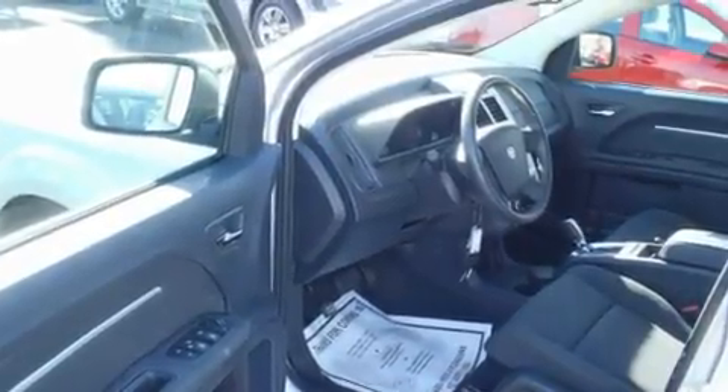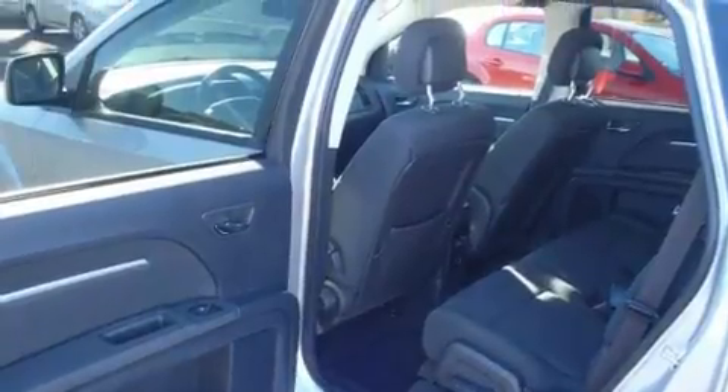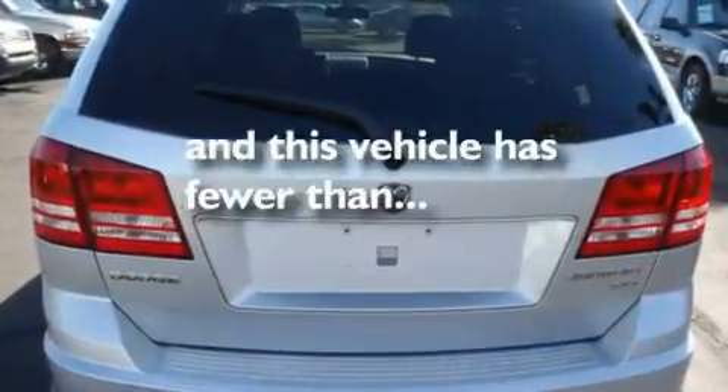Its top features include air conditioning, cruise control, a rear window defroster, a CD player, alloy wheels, tinted glass, a driver-side impact airbag, a rear window wiper, and this vehicle has less than 14,000 miles.